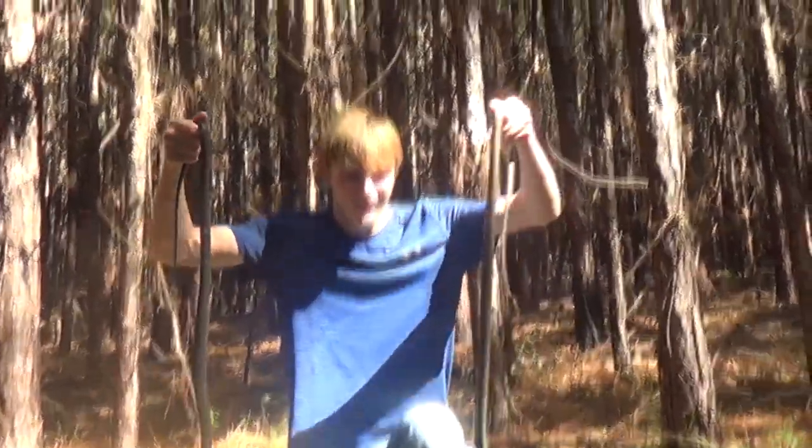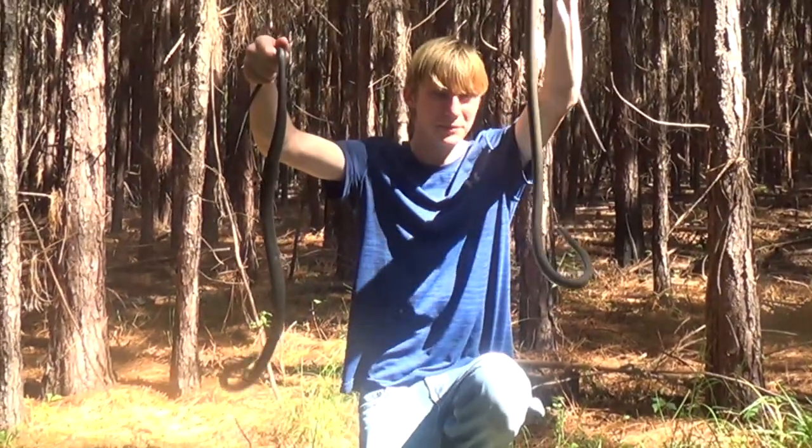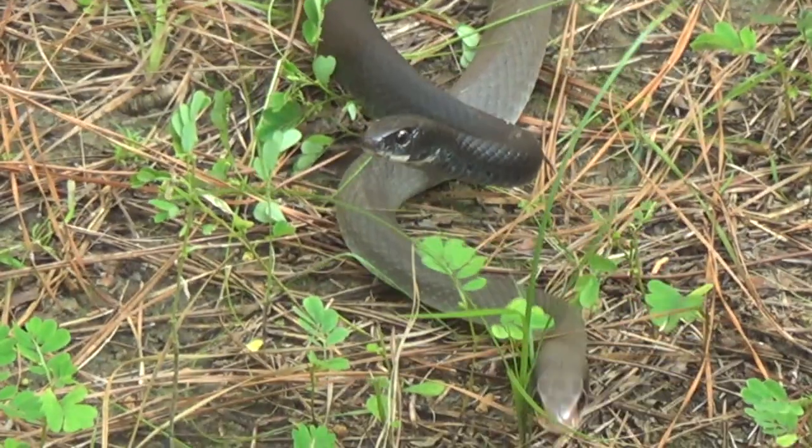Hey guys, I'm Zachary Gray and today I'm going to be showing you these two snakes. This is a blue racer and this is a black racer, and I'm going to show you how you can tell the difference.